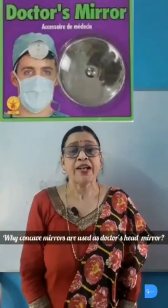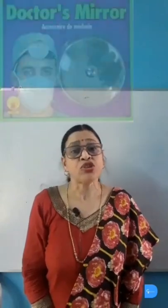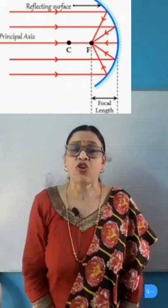Why are concave mirrors used as a doctor's head mirror? The fact that when parallel rays of light fall on a concave mirror they converge at its focus after reflection explains the use of a concave mirror as a doctor's head mirror.